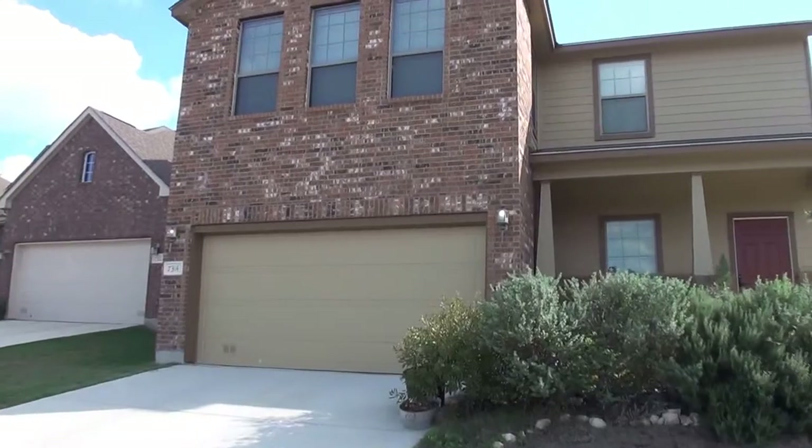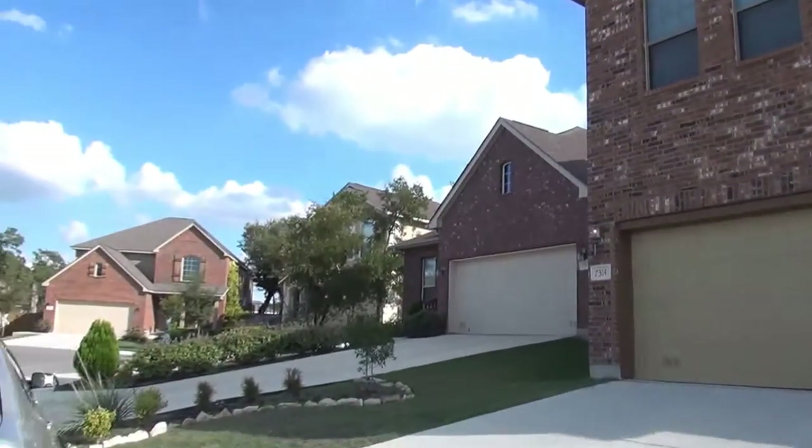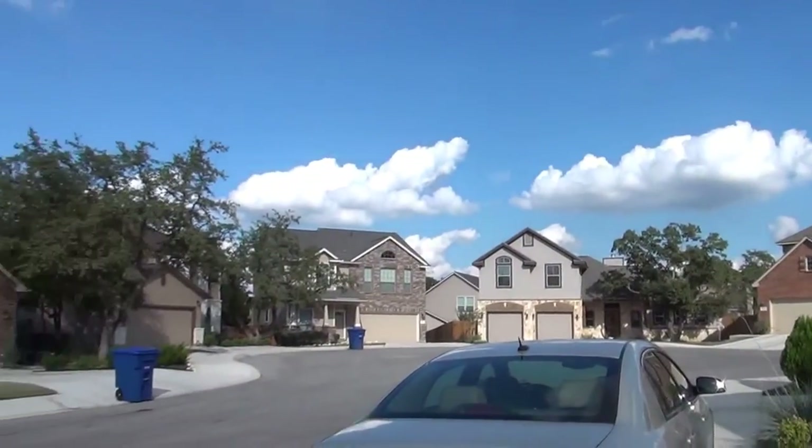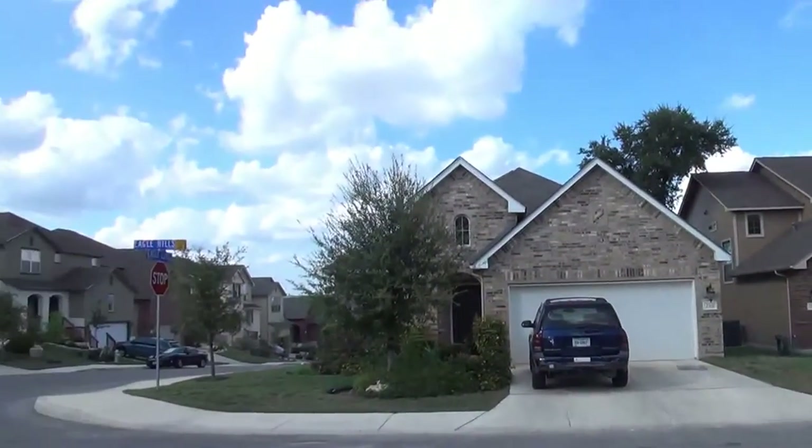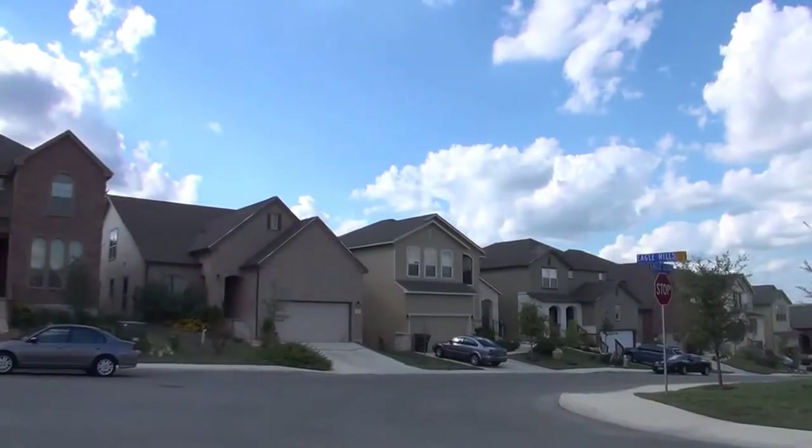We'll swing around here and get a look at the neighborhood before we go in. Most of the yards are pretty well manicured — looks like they keep them up. Nice neighborhood, nice big houses.